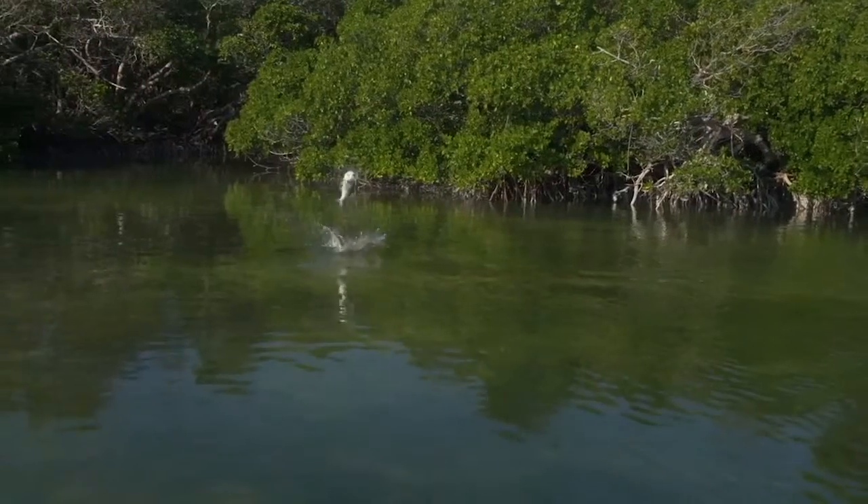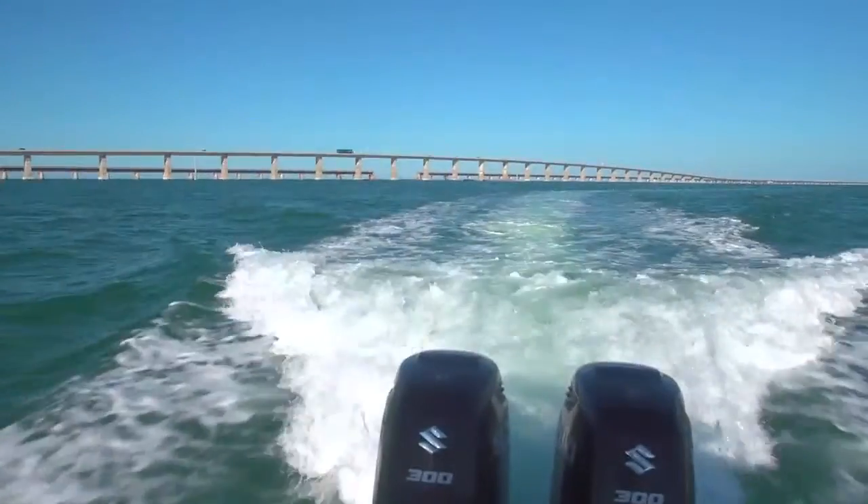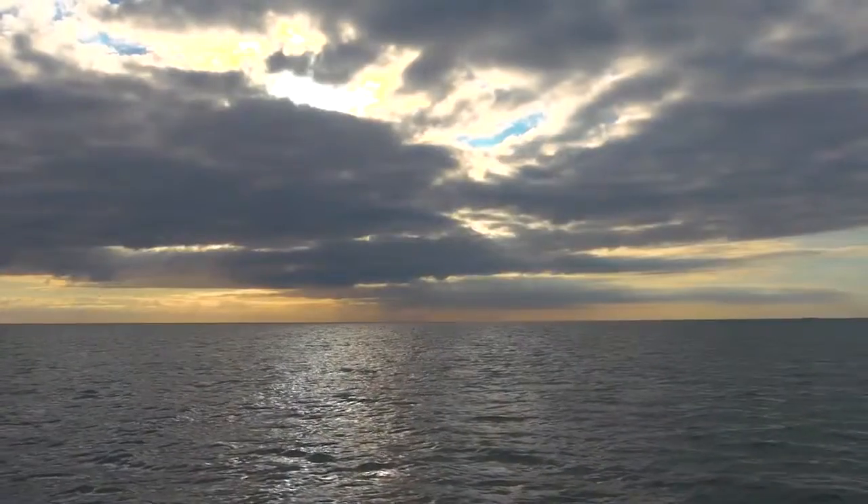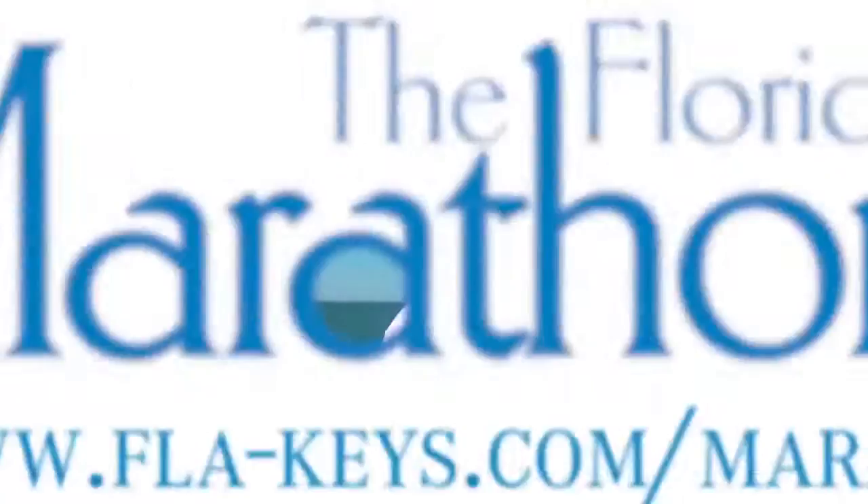One great point about fishing at Marathon is that you have great flats fishing, great nearshore fishing - which is like the bridges and tarpon fishing - and then you have great offshore fishing. So really, Marathon has it all.